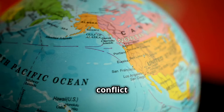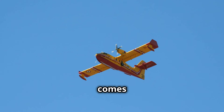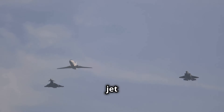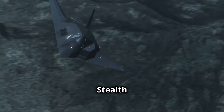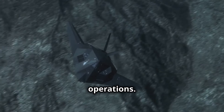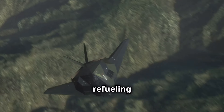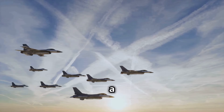Imagine a future conflict in the Pacific Ocean. American forces need to operate over vast distances — that's where NGAS comes in. It will be able to support aircraft like the NGAD fighter jet and drones, allowing them to strike deep into enemy territory. Stealth will be key in these operations, as NGAS will need to avoid enemy defenses to keep itself and the aircraft it's refueling safe, giving the United States a major advantage.